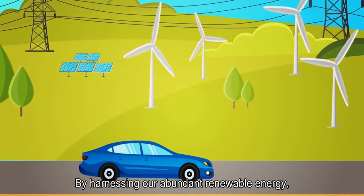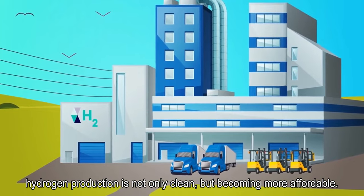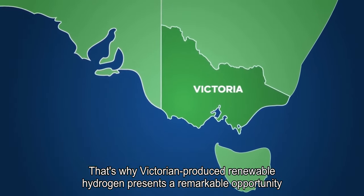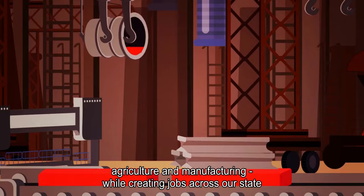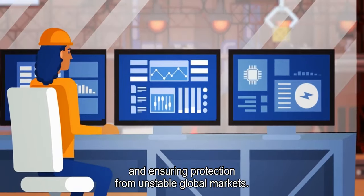By harnessing our abundant renewable energy, hydrogen production is not only clean, but becoming more affordable. That's why Victorian-produced renewable hydrogen presents a remarkable opportunity to sustainably power sectors such as transport, agriculture and manufacturing, while creating jobs across our state and ensuring protection from unstable global markets.